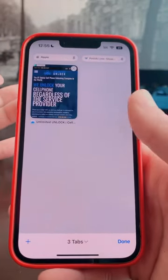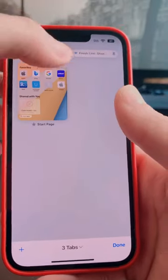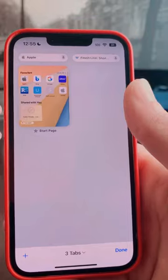If you have multiple tabs open, they stay right there at the top if they are pinned. So go ahead, jump into Safari, pin your favorite tabs, and you'll be all set.